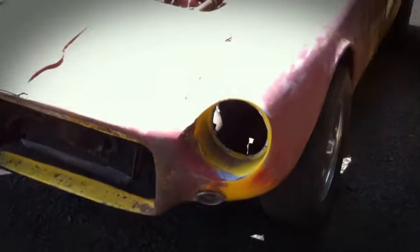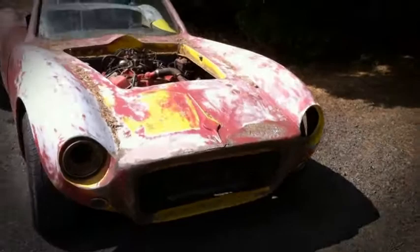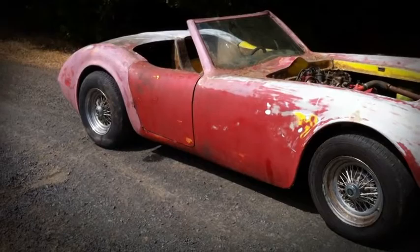We have a Renning J-4 Kellison here, but we don't know much about it. What's interesting is that it's a Roadster, and we don't know many Roadsters.